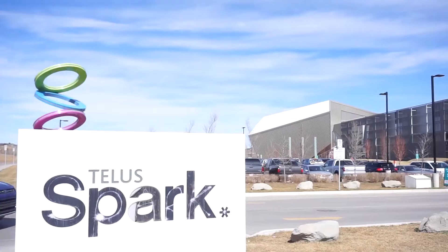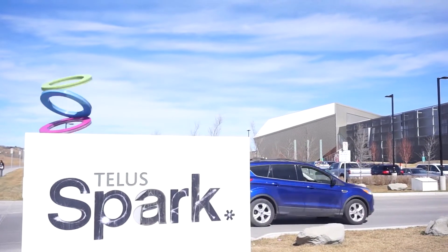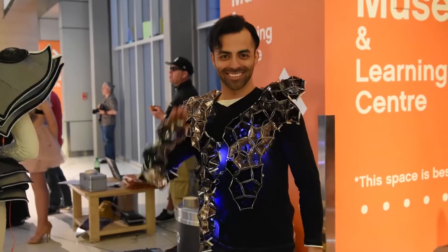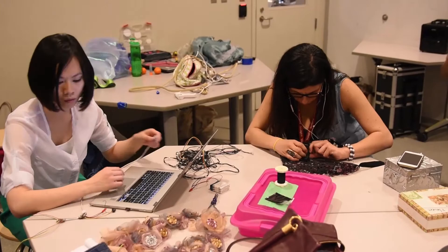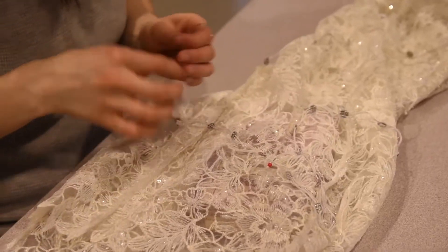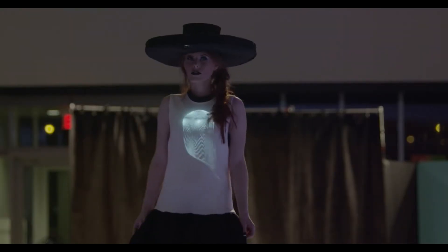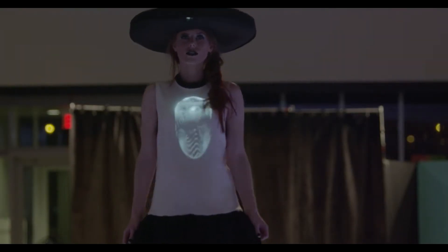I'm Amanda Cosco. We're here at the Telus Spark Science Center in Calgary, Alberta for MakeFashion. MakeFashion is a high-tech, high-fashion runway show that asks us to consider wearable technology beyond the wrist. More than 100 artists, designers, and makers have collaborated to produce more than 50 one-of-a-kind wearable art pieces that incorporate emerging technologies such as 3D printing, projection mapping, and EEG brain sensing. Come with us as we take you for an up-close and personal look at the future of fashion.